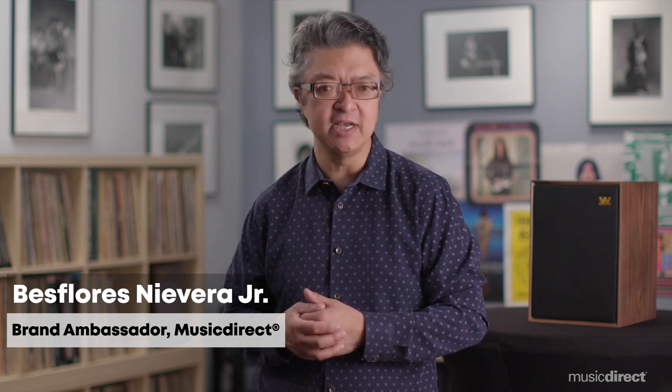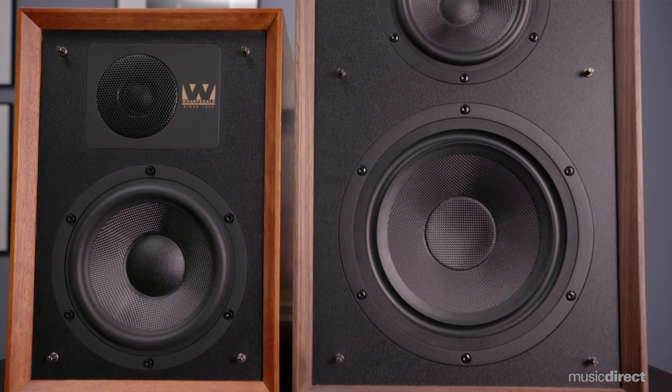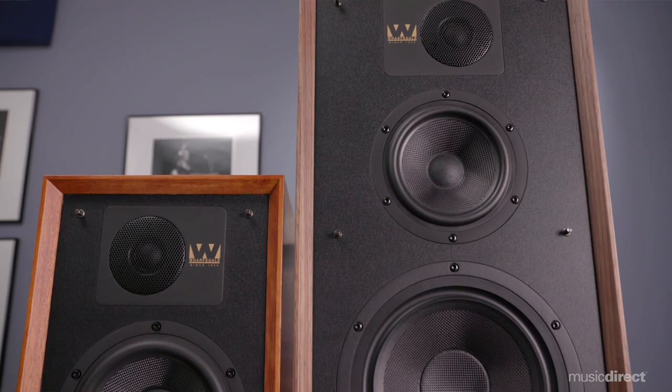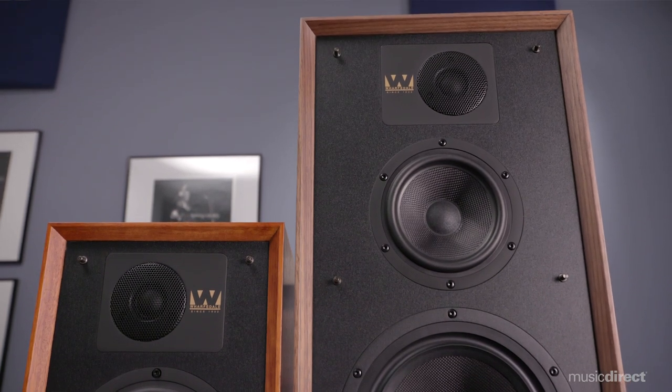For more than 85 years, Wharfdale loudspeakers have been the choice of music lovers worldwide due to their classic British sound quality and high performance value. As one of the world's longest-running speaker brands, Wharfdale has earned countless accolades, including Product of the Year awards from both Stereophile and The Absolute Sound.